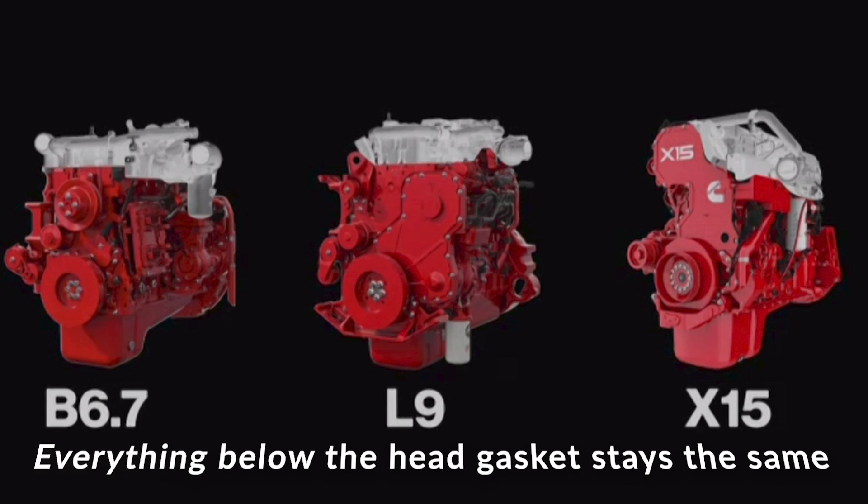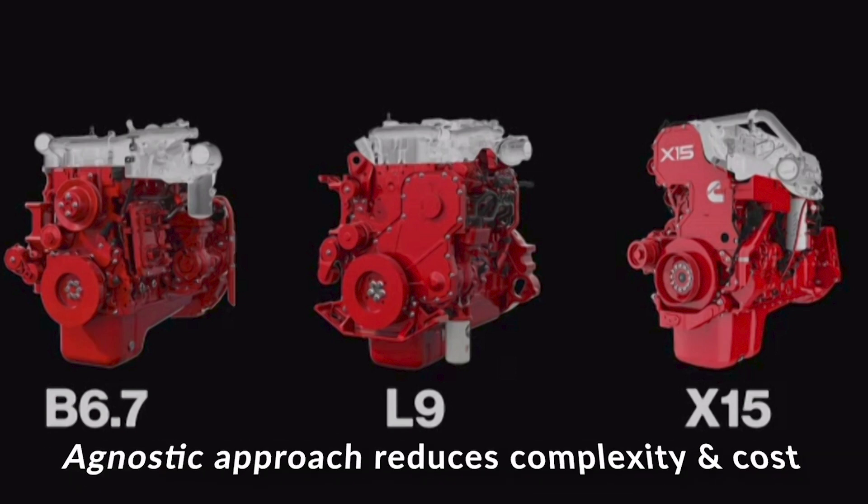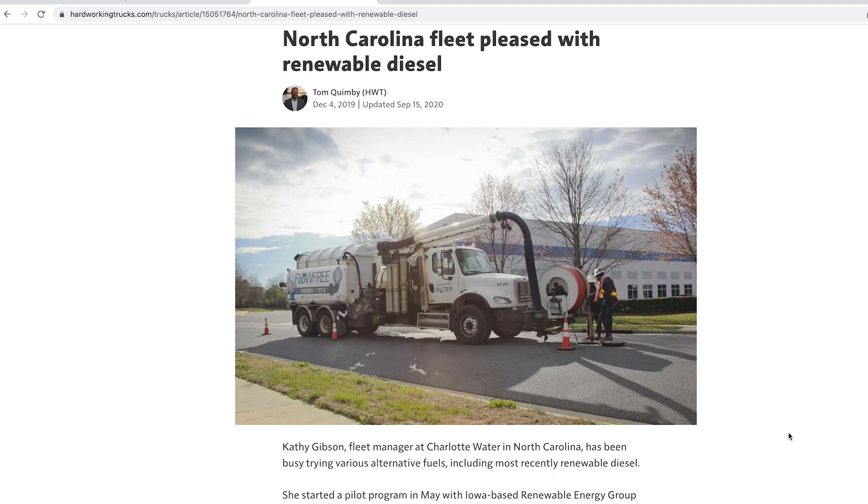Fuel agnostic in this sense means they've got a base engine — starting with the 6.7 liter — that is going to be the same from the head gasket down. That lowers the cost and gives you a modularity approach, which you often hear about in the EV space. By keeping that base engine the same, you don't have to scramble for different parts. They're trying to simplify the process for fleets that want to go the route of a low carbon fuel like renewable natural gas, biopropane, renewable diesel, or biodiesel — a growing list.